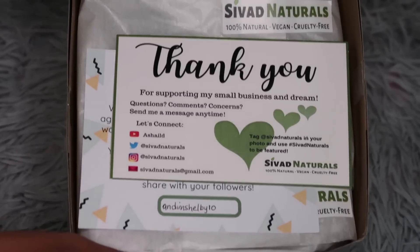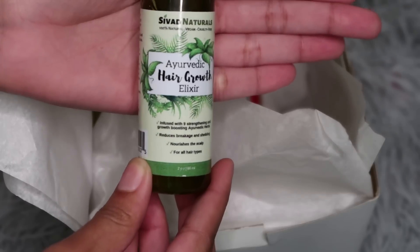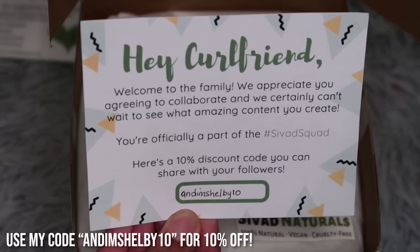Maybe because I don't have many wig options — I need more wigs — but I kind of want to wear my hair out. I kind of want to just wash my hair and put some good nice products in it. So I was blessed with the opportunity to work with Sivad Naturals by Ashiel, so go check her out — she's a local brand with organic hair products. I got three products: I have the hair tea, the curl hydrator, and the hair growth elixir.